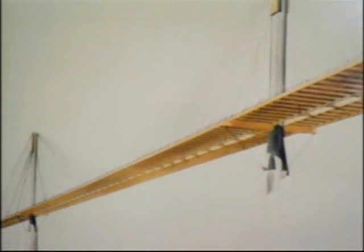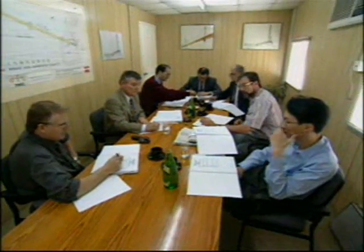Representatives of the joint venture, comprising Cubiertas and Entrecanales of Spain, Zublin of Germany, Downer of New Zealand, and Paul Wye of Hong Kong, regularly visited the site for progress reviews and meetings with the client.